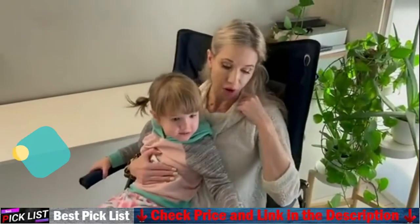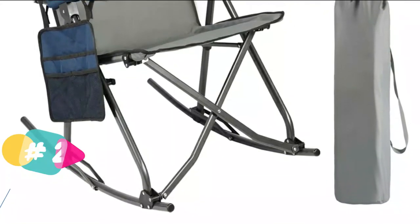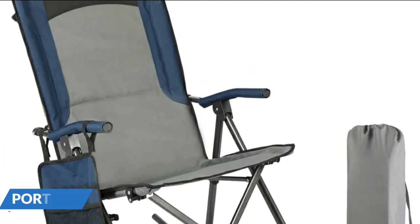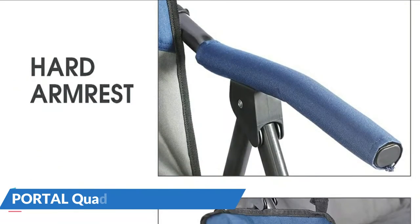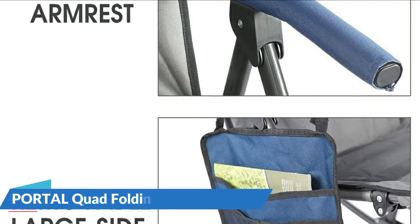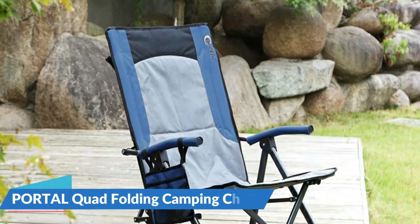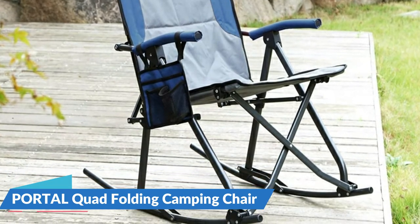However, if comfort is your main concern, the zero-gravity chaise lounger is sure to delight. Because it's not the most mobile, the zero-gravity chair is one of our favorite choices for glamping or just relaxing in the backyard. Made of a strong steel frame and a thick foam cushioned headrest, you will enjoy stability and comfort. The ergonomic armrest increases relaxation, and it folds into a small and compact package, making storage and carrying it a breeze.